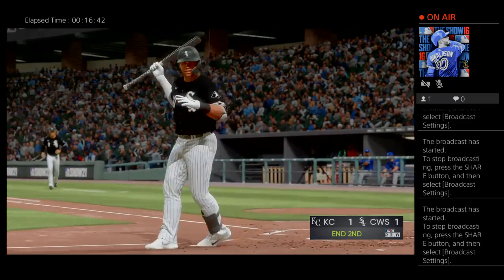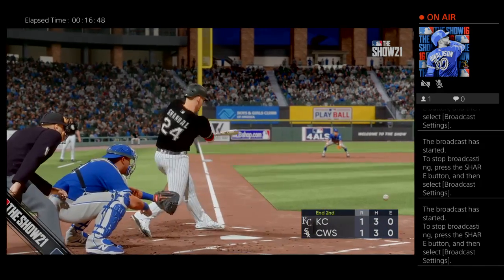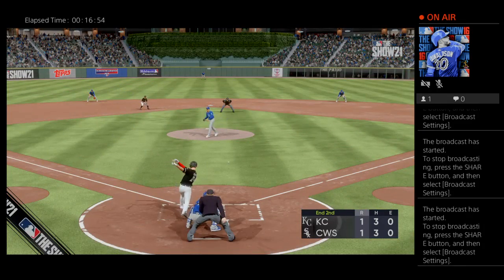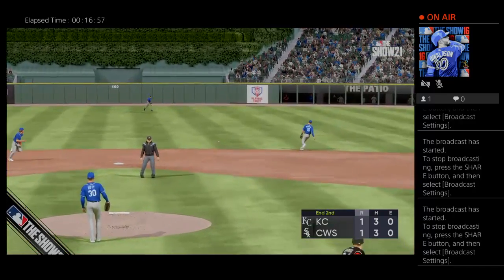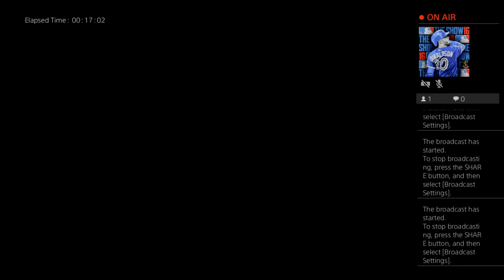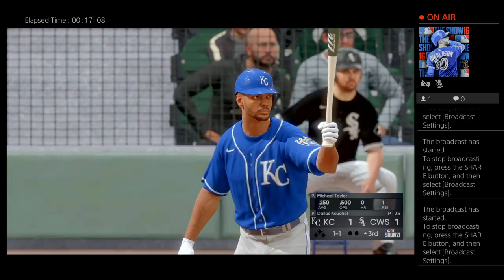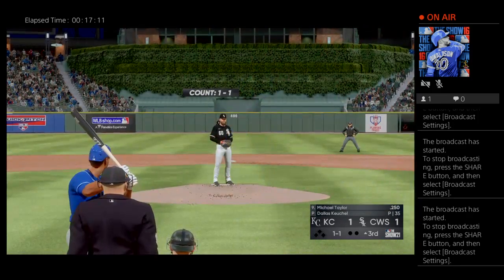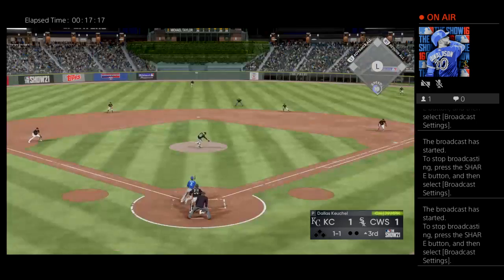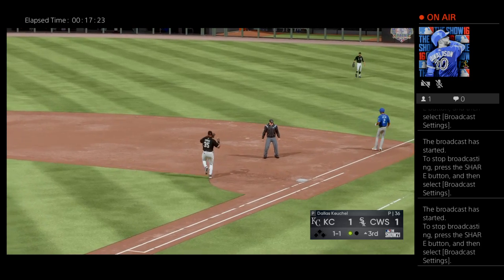Frozen on strike three for the final out of the inning. Sox get a run here on two hits. Now here is Michael Taylor — he'll begin things here against Dallas Keuchel. And ouch, that one drilled him, but he is able to recover as he gets the out at first. One away now.